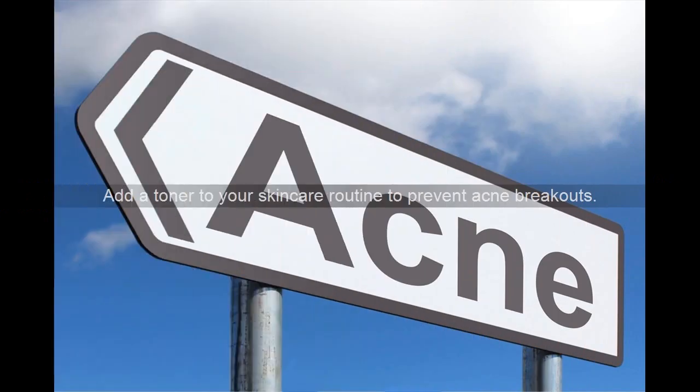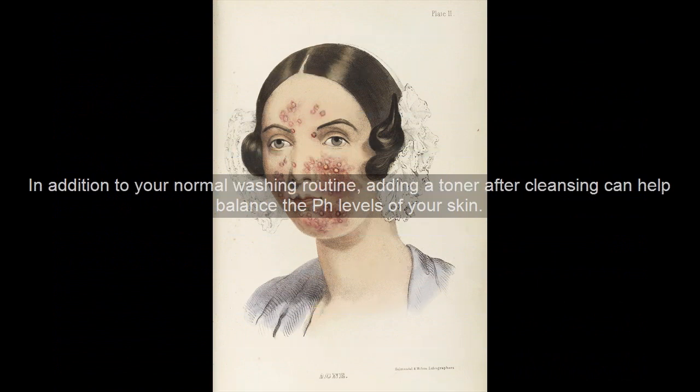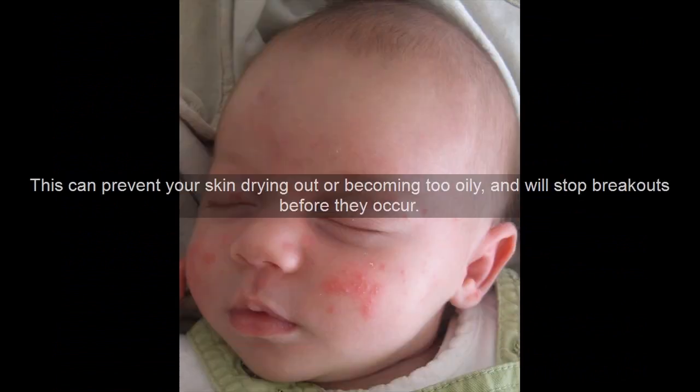Add a toner to your skin care routine to prevent acne breakouts. In addition to your normal washing routine, adding a toner after cleansing can help balance the pH levels of your skin. This can prevent your skin from drying out or becoming too oily, and will stop breakouts before they occur.